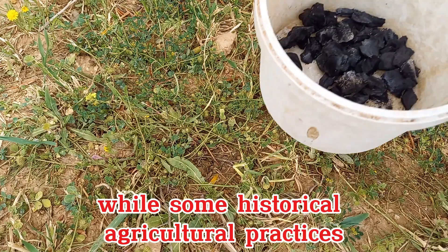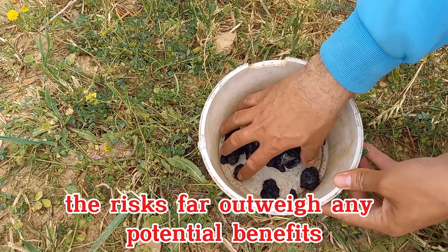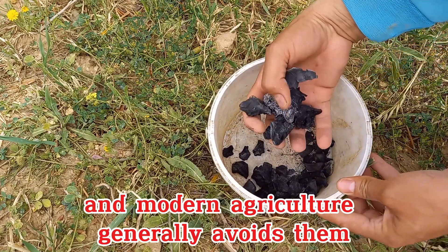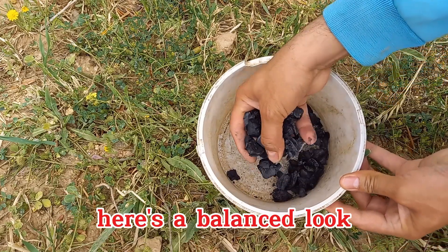While some historical agricultural practices use certain coal residues as soil amendments, the risks far outweigh any potential benefits, and modern agriculture generally avoids them due to serious environmental and health concerns. Here's a balanced look.